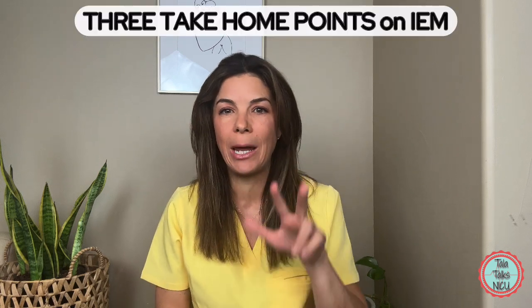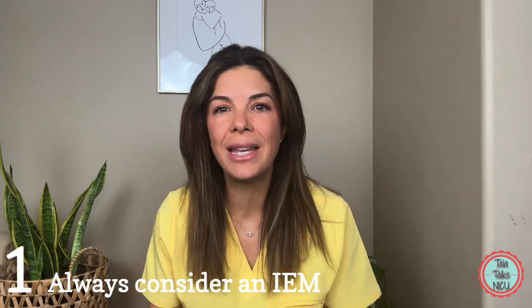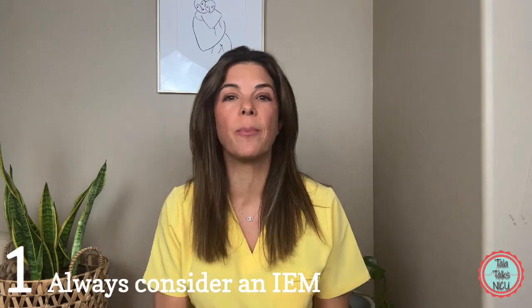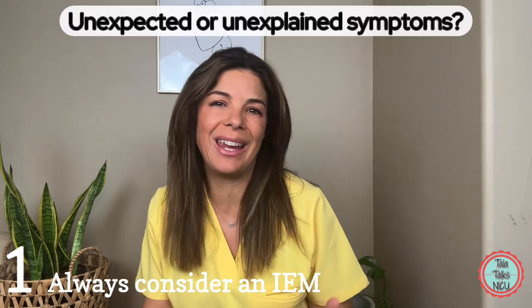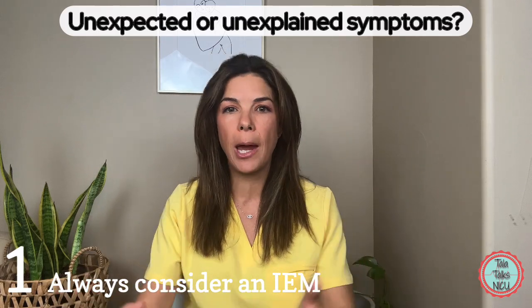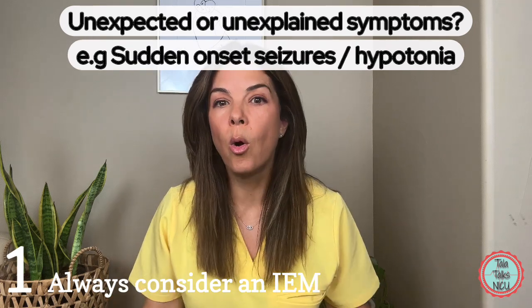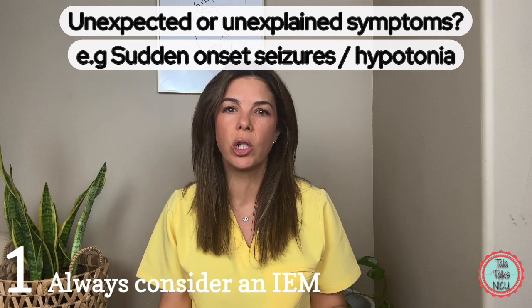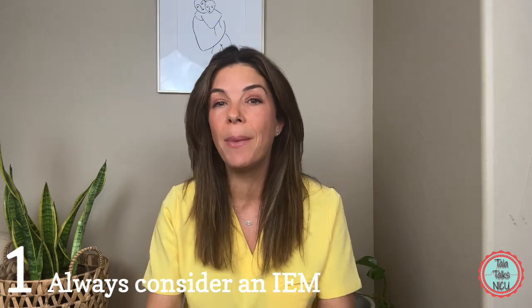For the next two videos we'll go over important points of IEM, but here are three take-home points. Number one: always consider an inborn error of metabolism — they are much more common than you would think. Any baby who suddenly gets sick in a weird way, or is slowly deteriorating without a clear reason — for example, a baby that looks septic but has zero sepsis risk factors, or sudden development of really weird neurological symptoms in a previously healthy baby — if you don't consider IEM, you will miss it.